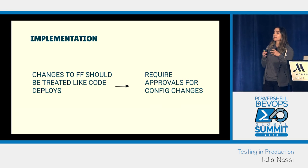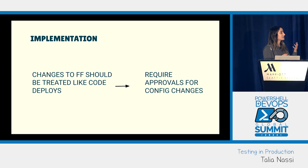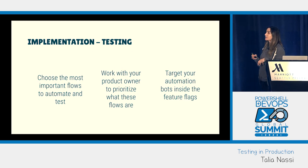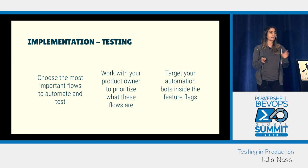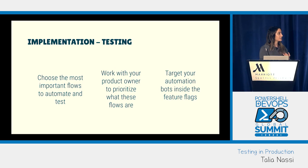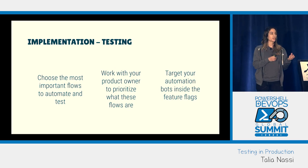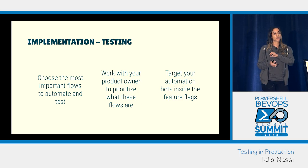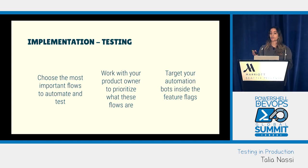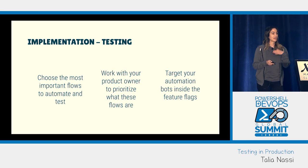By having the same approval process, you make the impact a lot less if something goes wrong. A question I get asked a lot is: how do you know what to test in prod? Work with your product owner and prioritize the most important flows. Also work with your data analyst to make sure that whatever users are doing the most — generating the most traffic — is also tested in prod. It's a good idea to target your automation bots inside the feature flag so they have access before the flag is turned on.